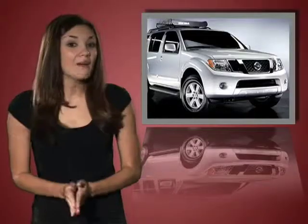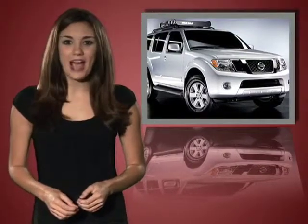Here's a brain teaser. What comfortably seats 7, has almost 80 cubic feet of storage, and still fits in your garage? Nothing come to mind? How about the purpose-built Nissan Pathfinder?